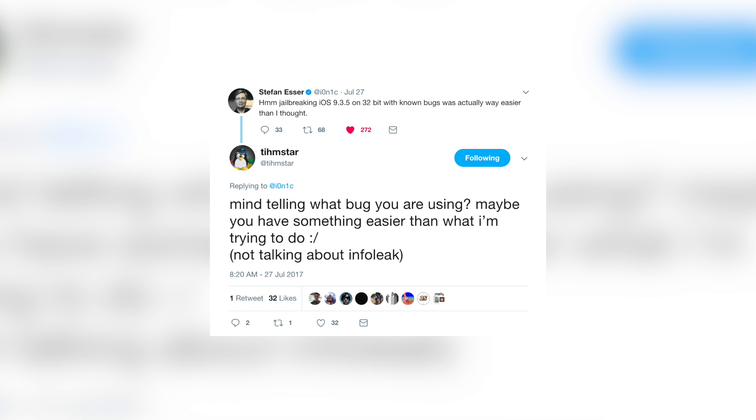It appears the Fried Apple team and Stefan Esser aren't the only ones working on a 9.3.5 jailbreak for 32-bit devices. Tim Star, the creator of Future Restore, replied to one of the tweets saying, 'Mind telling me what bug you're using? Maybe you have something easier than what I'm trying to do.' So Tim Star, creator of Future Restore — aka Prometheus, the tool used to downgrade to unsigned iOS versions — is potentially working on a tool to jailbreak 9.3.5 32-bit.